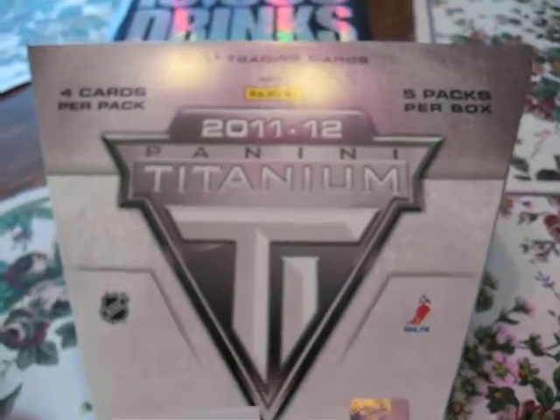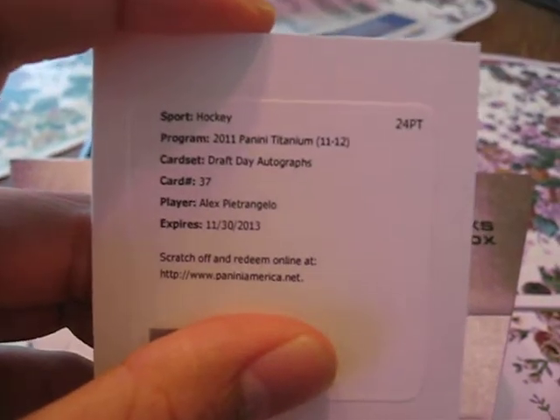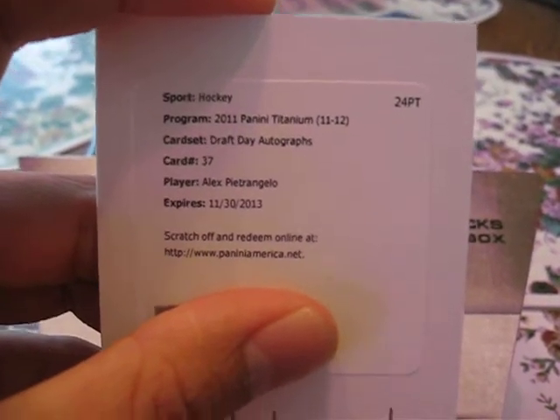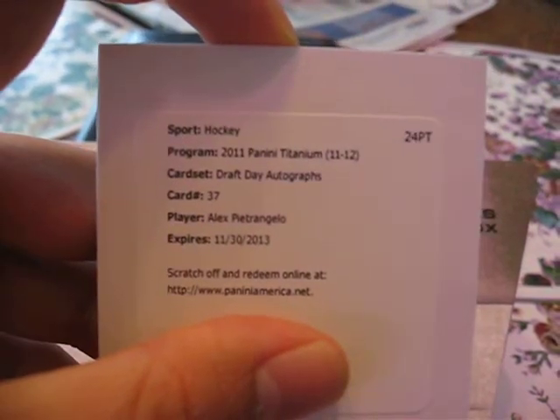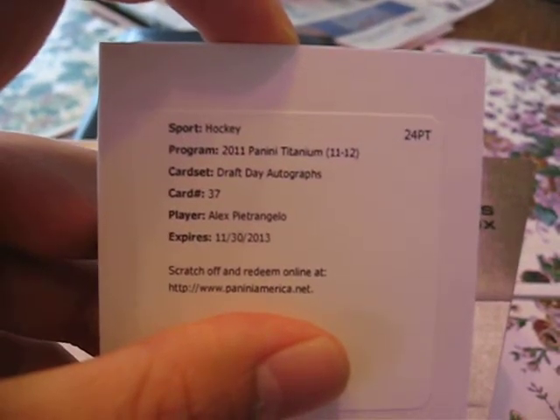First off, I'll get this out of the way. I got draft day autographs of Alex Petrangelo and that's numbered out of 99 I believe.